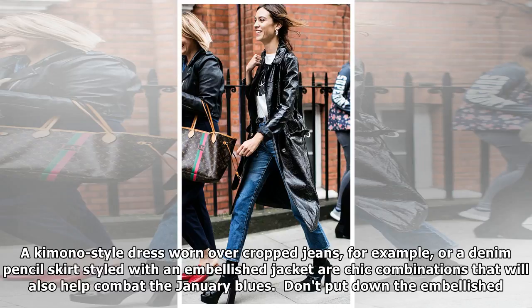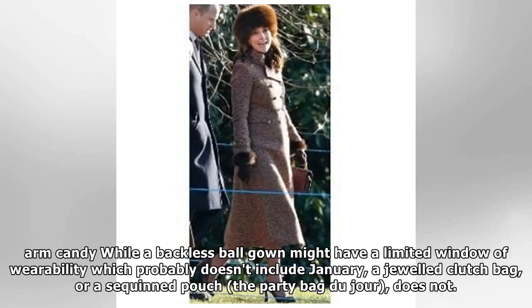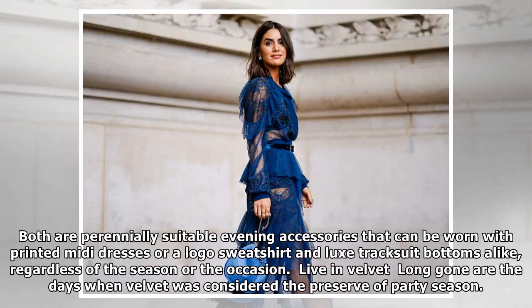Don't put down your embellished arm candy. While a backless ball gown might have a limited window of wearability which probably doesn't include January, a beaded clutch bag or a sequin pouch does not. Both are perennially suitable evening accessories that can be worn with printed midi dresses or a logo sweatshirt and luxe tracksuit bottoms alike, regardless of the season or the occasion.